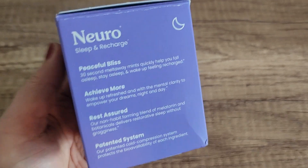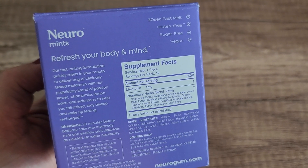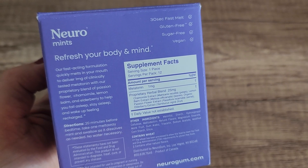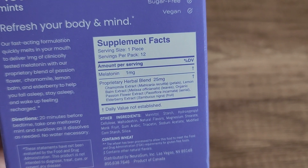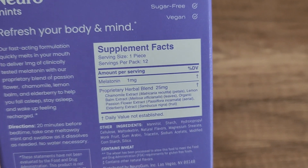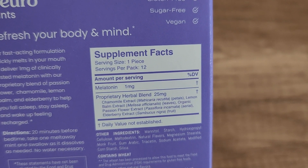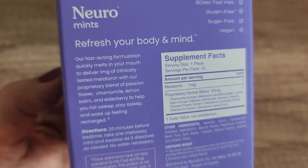This is basically to help with sleep, and these are the supplement facts right here. Each serving size is one piece and there are 12 servings per pack. These are the proprietary herbal blends: melatonin, chamomile, lemon balm, passion flower, and elderberry, along with a bunch of other ingredients as well.